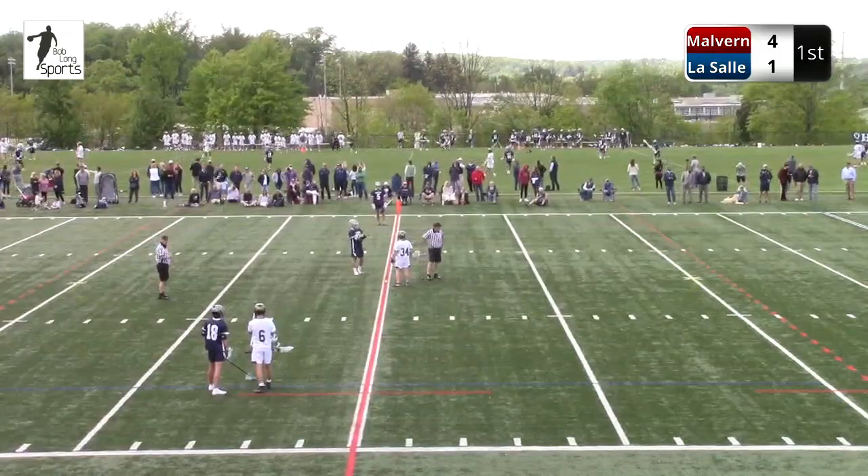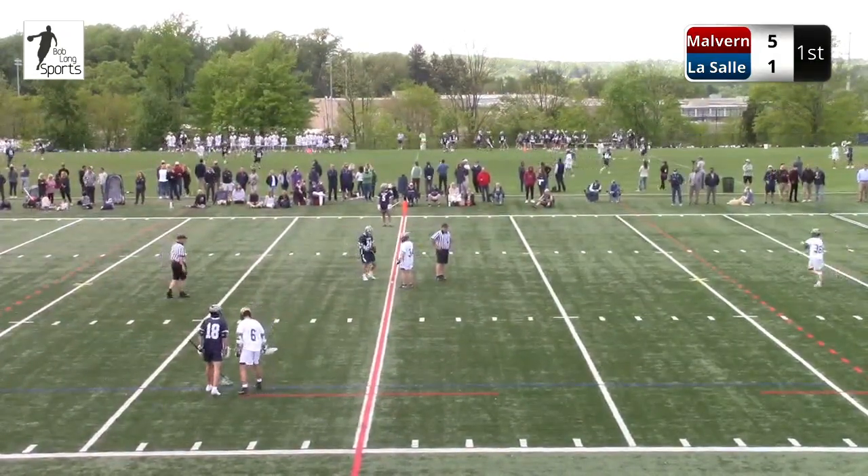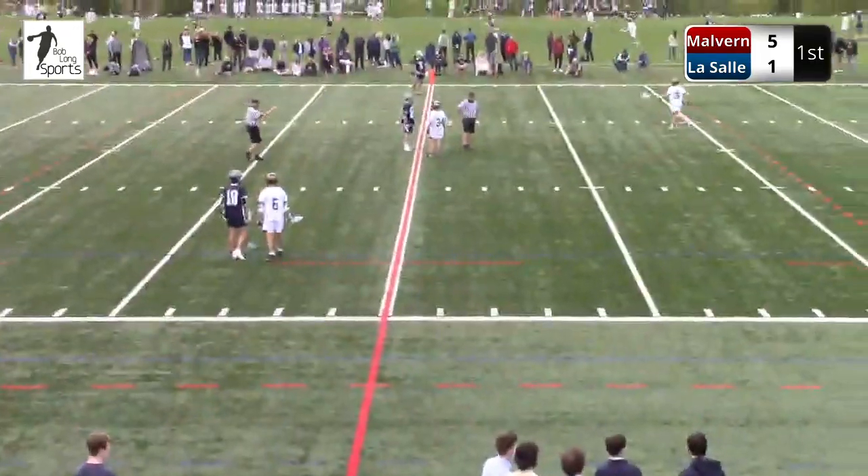Welcome back. 3:05 to play. First quarter action here on Bob Long Sports. Score is Malvern 5, LaSalle 1.